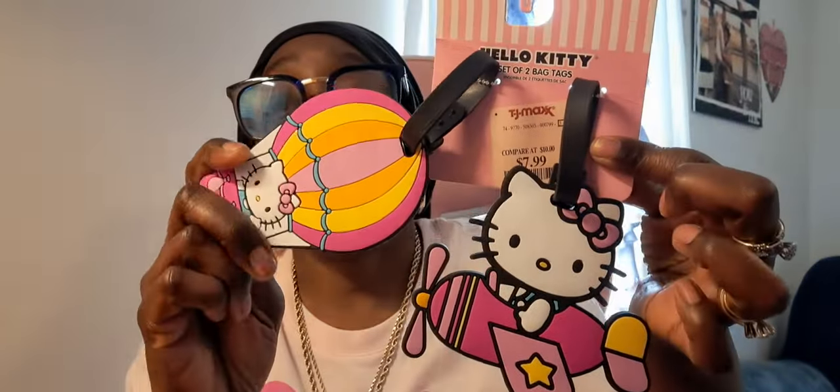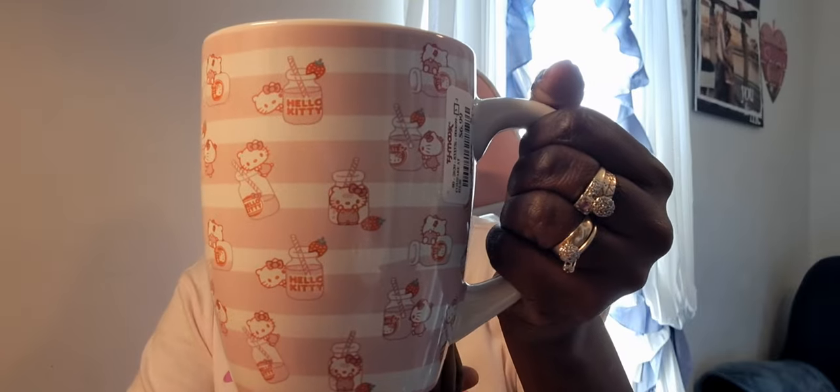Also in TJ Maxx I found these luggage tags — so cute. I love this one to put on your bag, and of course a Hello Kitty one. That was $7.99 for two. I've seen Mickey Mouse and Minnie Mouse versions too. Also in TJ Maxx I saw this Hello Kitty mug — adorable. It's got Hello Kitty all over it with pink and white stripes, white on the inside, and it's pretty heavy. Great for soups, coffee, or teas.